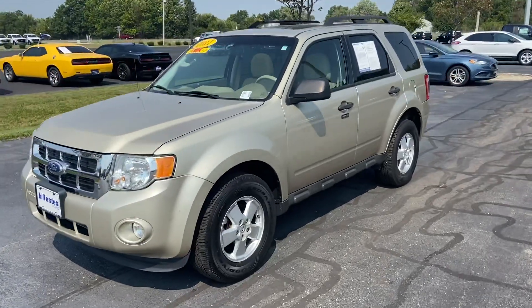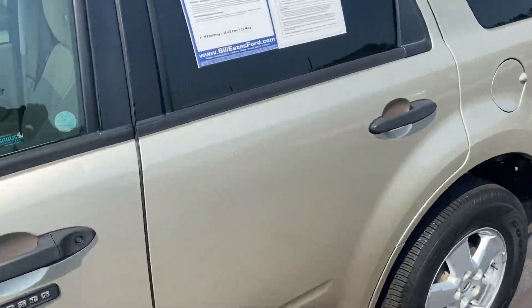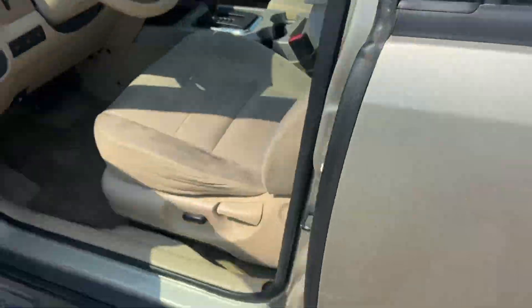This is Steve Angle at Bill Estes Ford. This is the 2011 Ford Escape — beautiful gold leaf metallic on the outside.